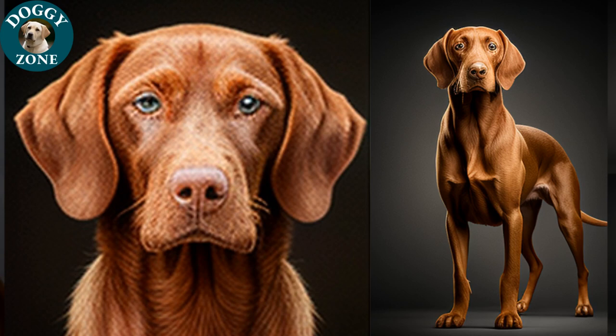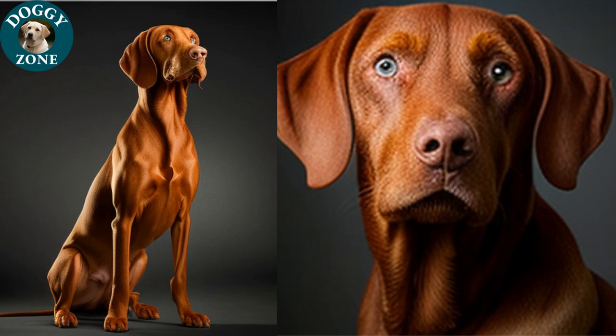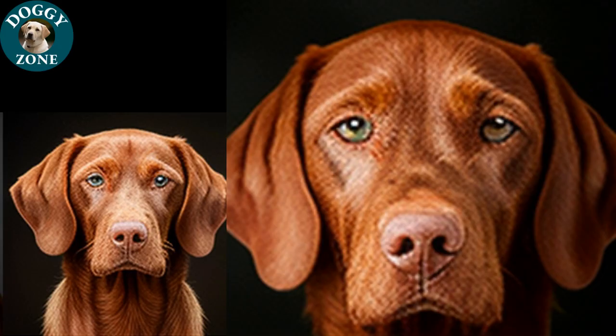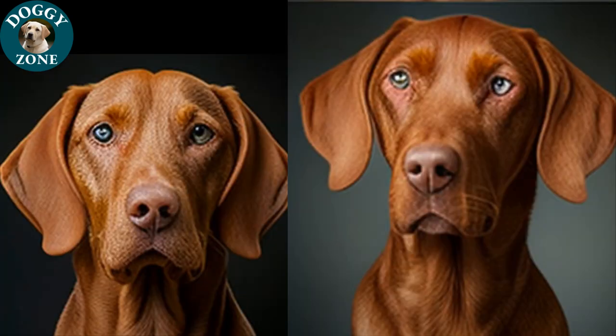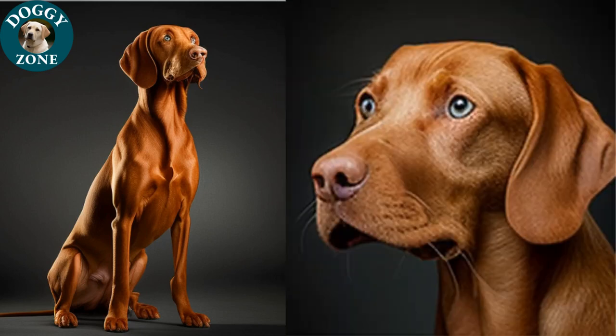Dizlas have high energy levels and require regular exercise and playtime to stay healthy and happy. They also love to swim and play in the water, making them great for playing fetch and other games. They have a strong love of food and can become overweight if not fed a balanced diet and given enough exercise. With a lifespan of 10 to 14 years, Dizlas are a long-term commitment. Regular veterinary checkups, a balanced diet, and daily exercise, along with plenty of love and attention, are key to keeping them healthy and happy.